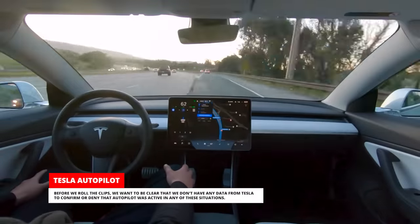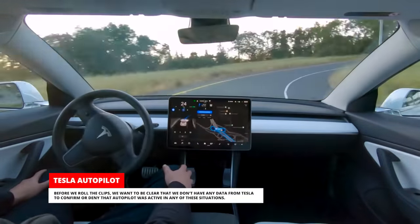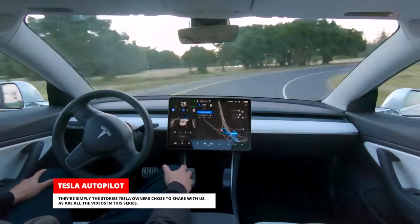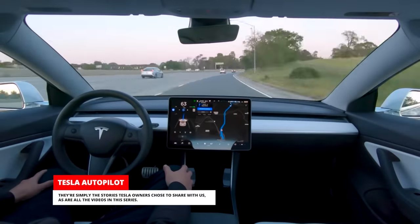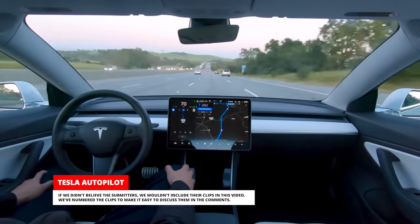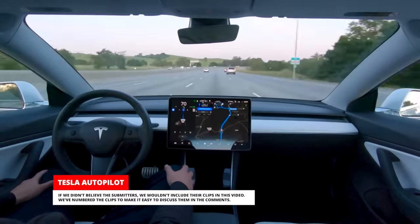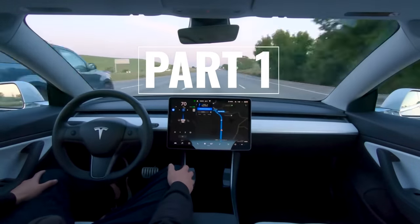Before we roll the clips, we want to be clear that we don't have any data from Tesla to confirm or deny that Autopilot was active in any of these situations. They're simply the stories Tesla owners chose to share with us, as are all the videos in this series. If we didn't believe the submitters, we wouldn't include their clips in this video. We've numbered the clips to make it easy to discuss them in the comments. This is part 1 of the Autopilot special: Autopilot Rollout!